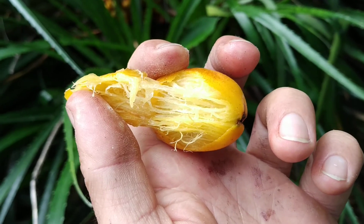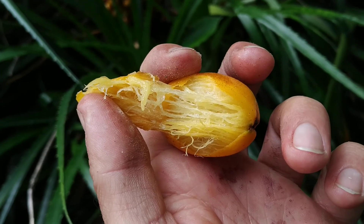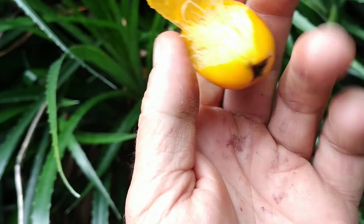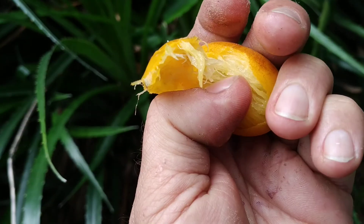But most of all, oxalate needles — which pierce my throat. And of course, countless fibers.